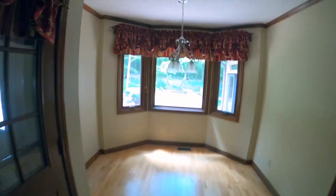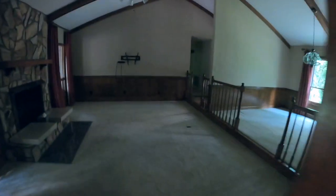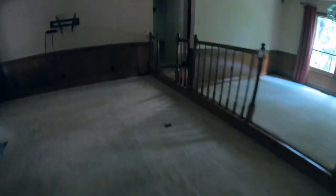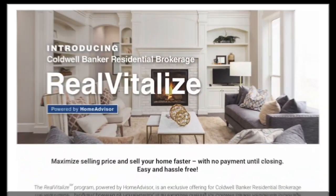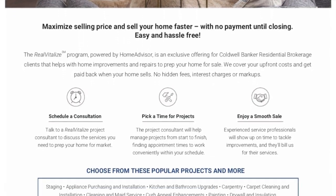Buyers come into a home and in the first 15 seconds they decide if this is the home for them. The majority of today's buyers — 90% — want a turnkey home. They want to walk in and say, 'This is the home for me and I don't have to do anything to it.'